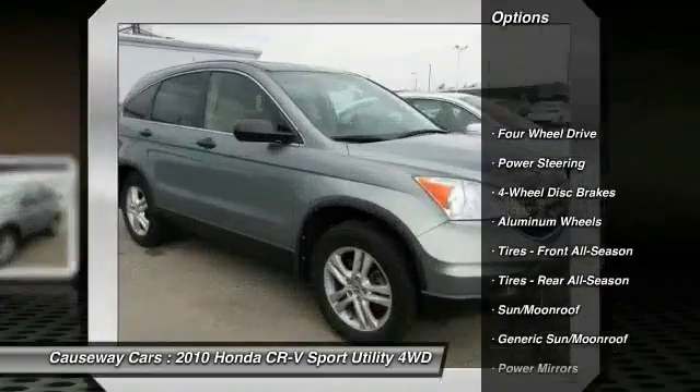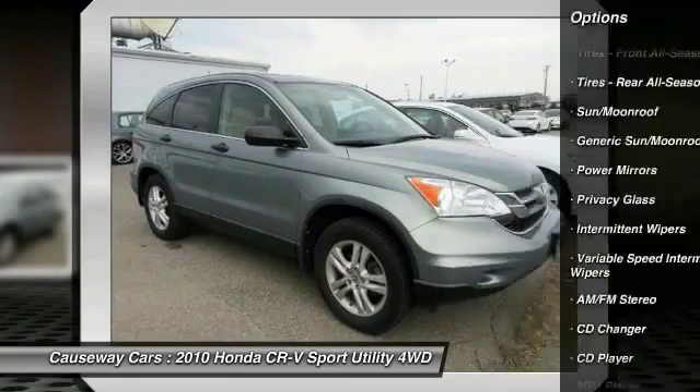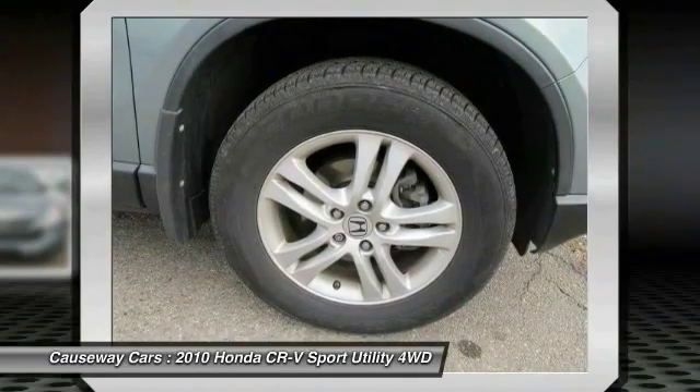Stability control, traction control, anti-lock braking system, keyless entry, CD changer, steering wheel audio controls, moonroof, power steering, adjustable steering wheel, driver airbag.